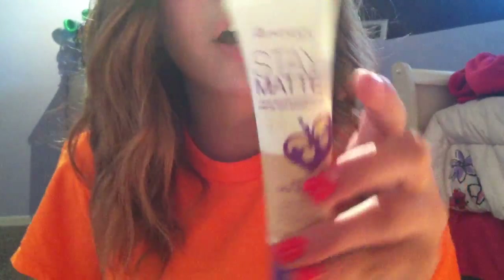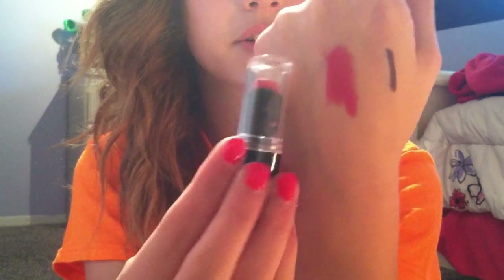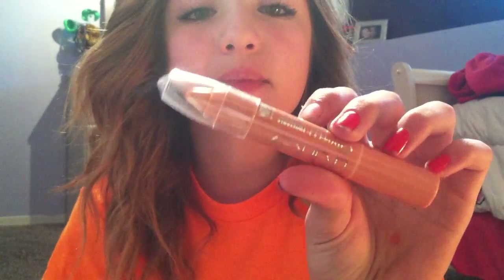I also got the Rimmel Stay Matte Foundation, and sadly this is too light for my skin, so I'm going to give this to a friend. For lip products, I got this Wet n' Wild lipstick in like a hot rose color and I love this so much. I also picked up this NYC Intense Lip Color in Park Slope Peach — it's a really nude peachy color and I like to use this to prep for any lip products I'm going to use.